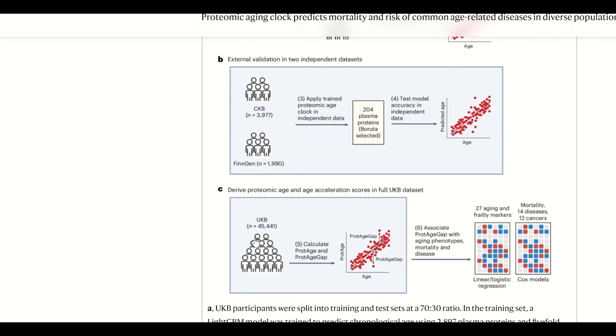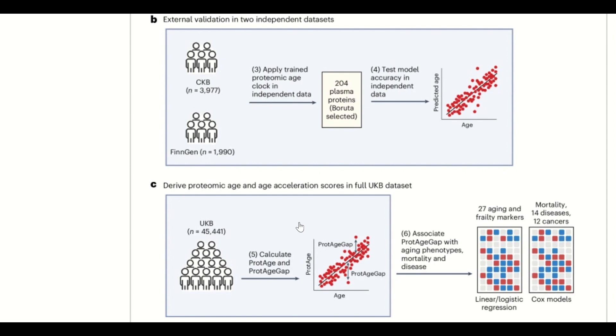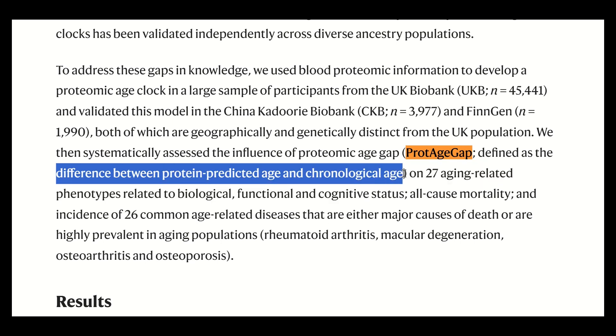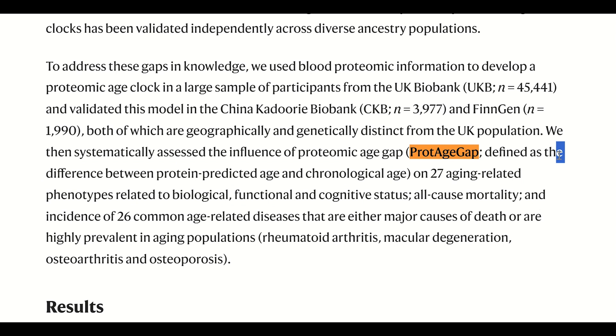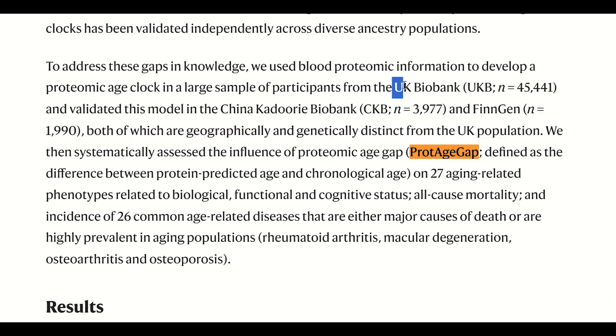And get a protein age gap — the difference between their protein age and their chronological age, so a higher number means that they're aging faster than expected. How did they create this model? Well, they used the UK Biobank, which, similar to this YouTube channel, is a good resource to have come from the UK. And what this UK Biobank contains is plasma proteomic expression data from over 45,000 participants.